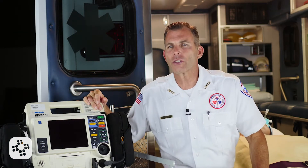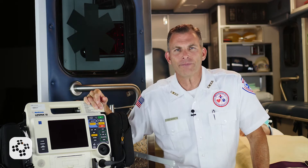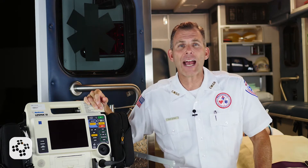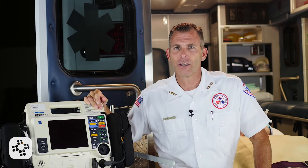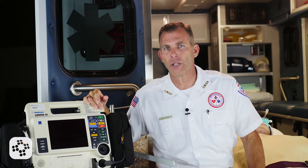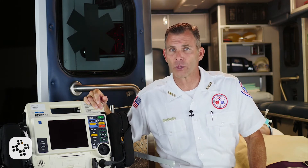Nitroglycerin, a nitrate, causes smooth muscle relaxation. This produces systemic venous pooling of blood through the action of vasodilation. This in effect decreases venous blood flow return to the heart and reduces preload as well as venous afterload. This should be watched closely as to not cause detrimental hypotension.